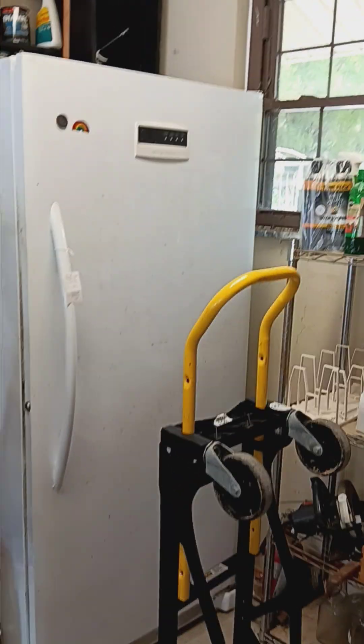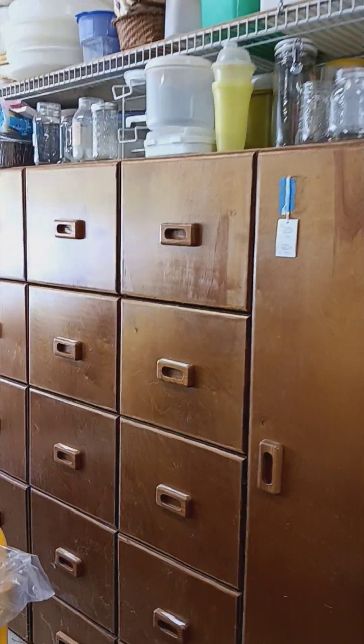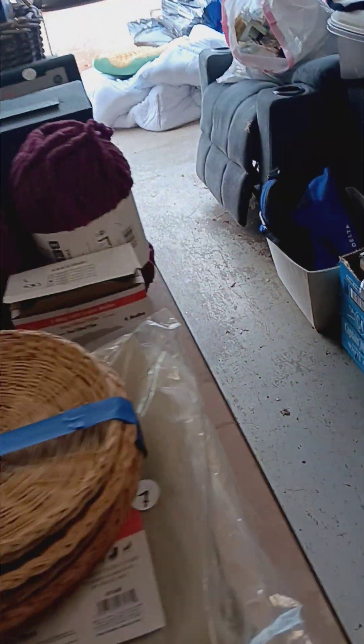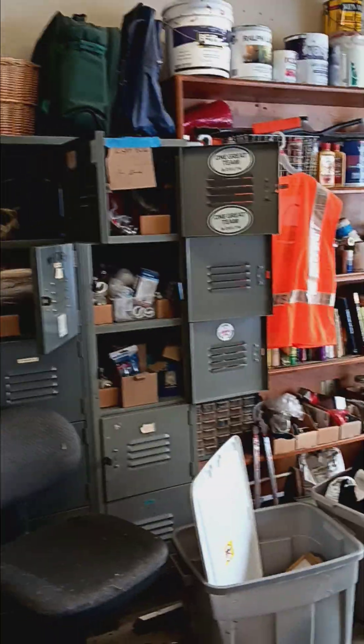In the garage there's more shelving, a stand-up freezer, and I think somebody who loves MCM will love this vintage wood filing cabinet — it is really nice. There are also all your typical garage-type items: a little dorm fridge, some stained glass, chemicals, and even a little locker set.